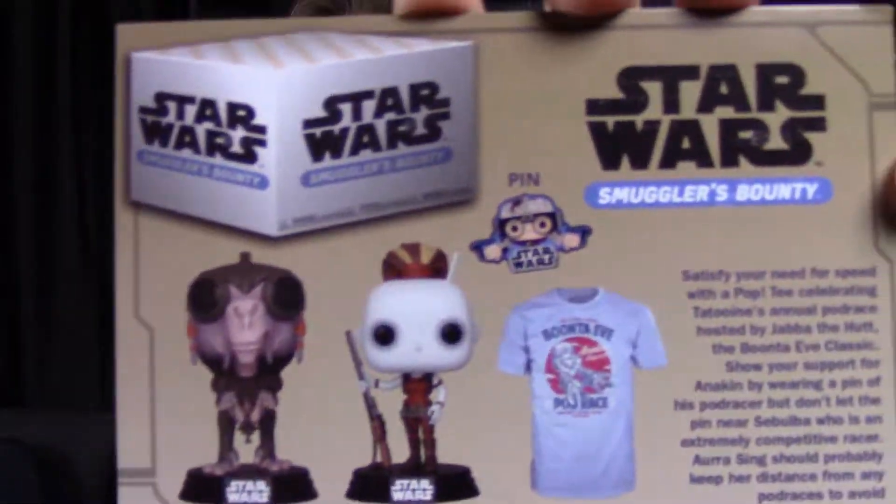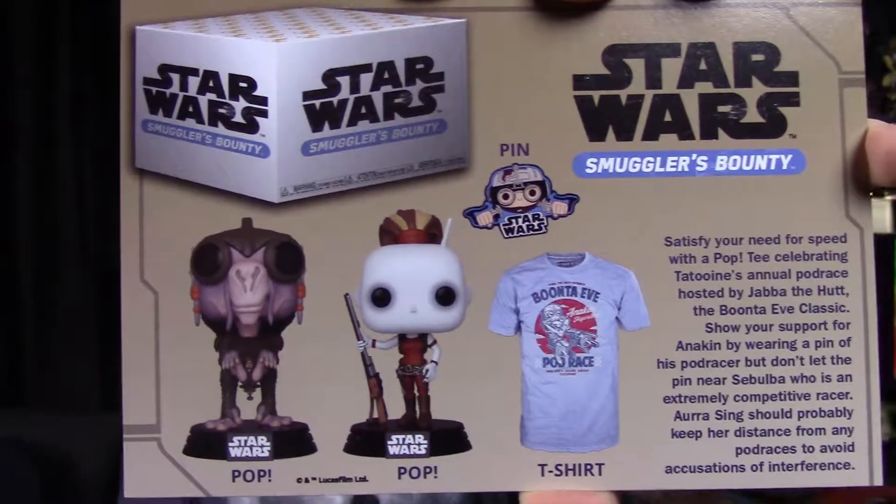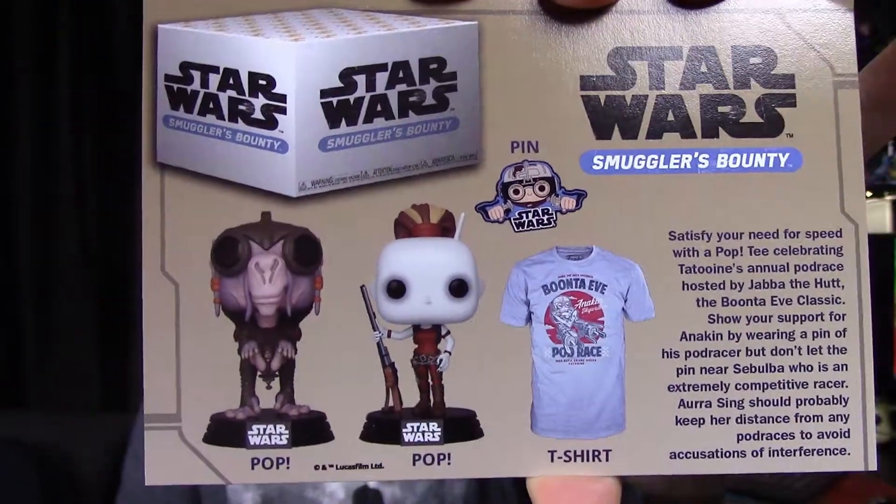So then we've got our card showing all the items — the pop tee, the pin, the Aurra Sing, and the Sebulba pops. That's everything that came in the box. There's a little advertisement saying coming in October, Star Wars — so kind of funny, that's all we got there. And that is it for this Smuggler's Bounty box. I assume we at least have the next one coming that they advertised. Let me know your opinion in the comments down below, don't forget to leave a thumbs up, and of course subscribe to our channel to see more videos. Thank you all so much for watching and I'll see you next time.